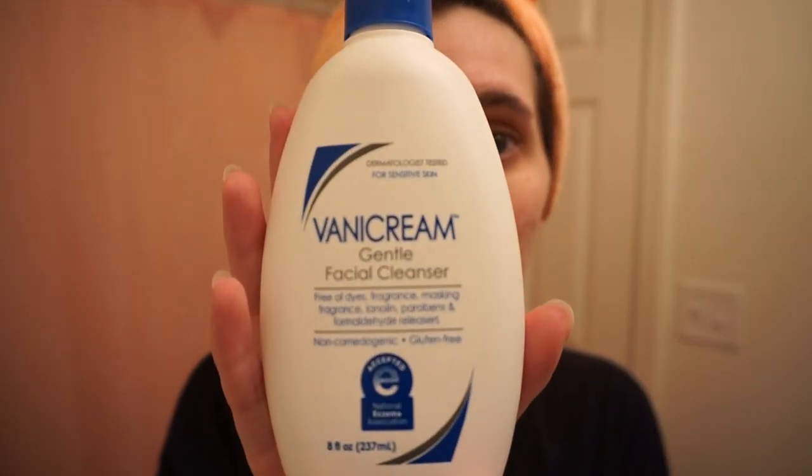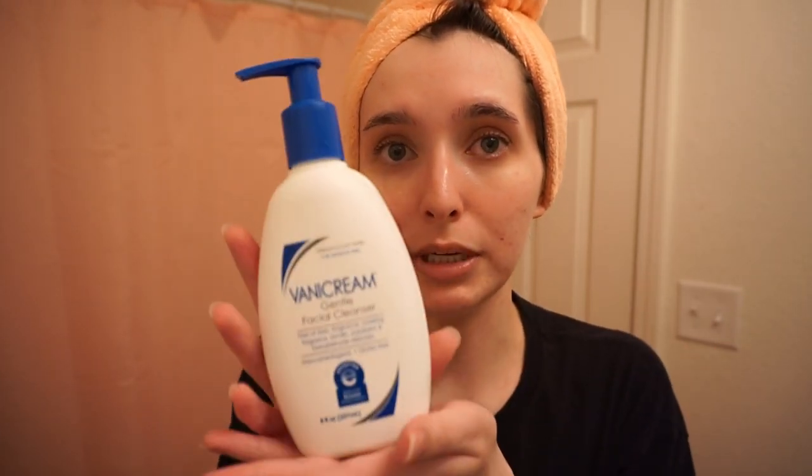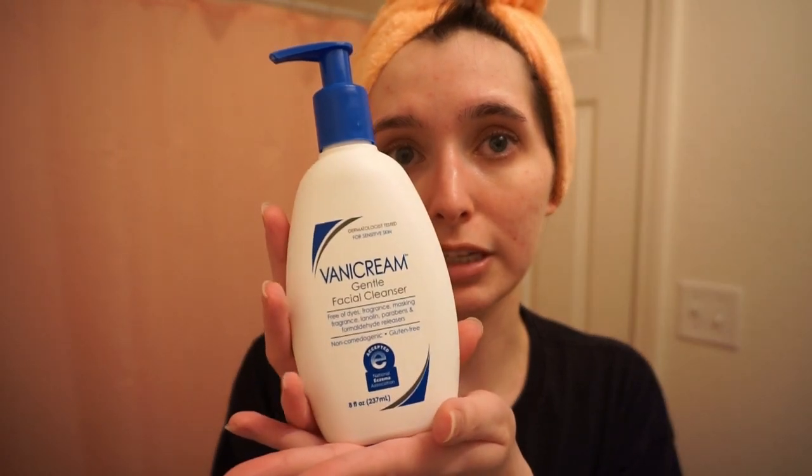I'm going to show you guys how I apply my Tretinoin. First, this is the cleanser I used in the shower — the Vanicream Cream Cleanser. It's the most basic cleanser ever. I actually put this on my dry skin first and rub it in, then go in with water. This is also fungal acne safe. I'm not 100% sure if I have fungal acne or a mixture, but I always try to pick products that are fungal acne safe just in case.